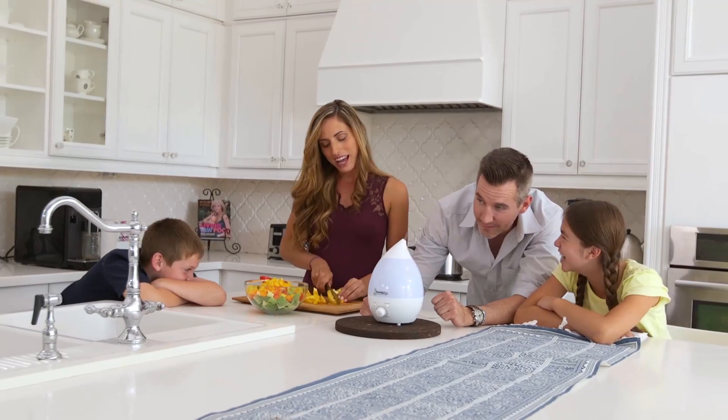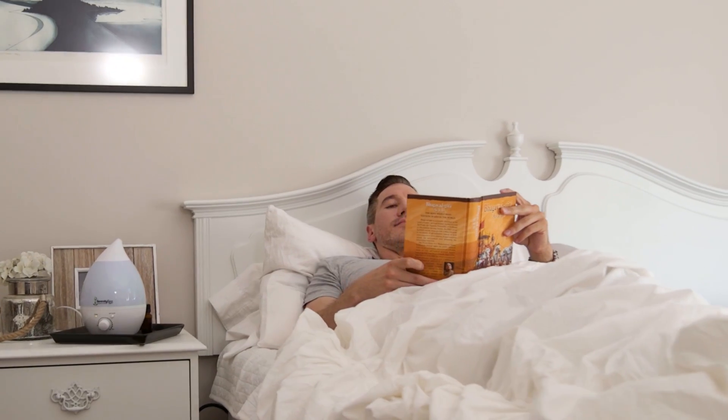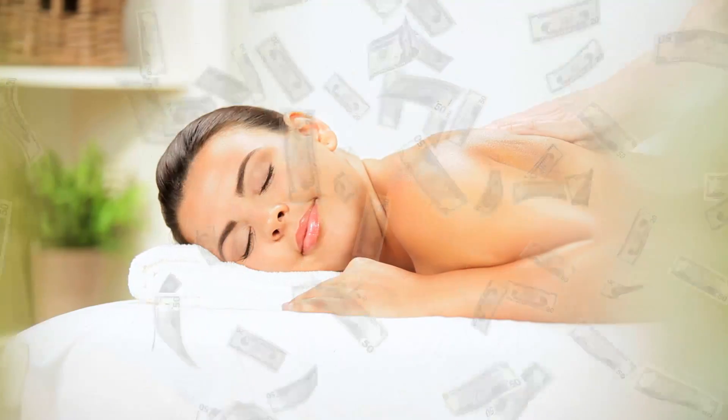Serenity Spa is also great for masking odors from pets and foods. Use it in the kitchen, bathroom, or bedroom, creating a pleasant-smelling retreat wherever you want it.